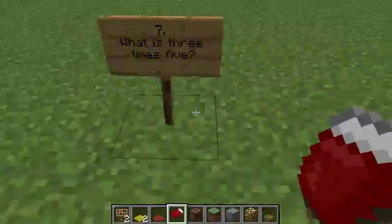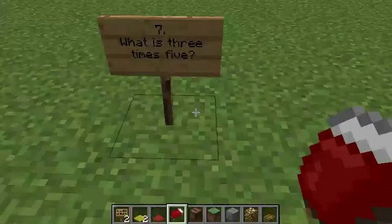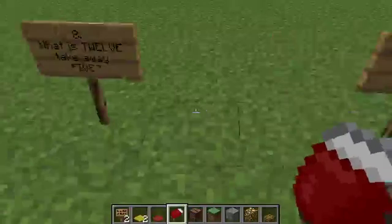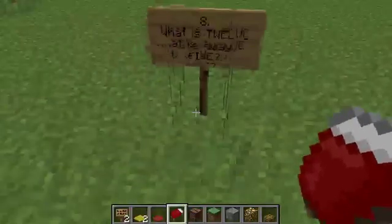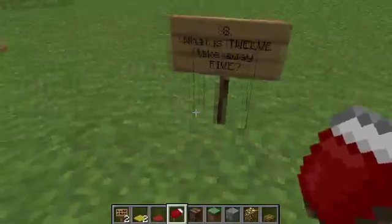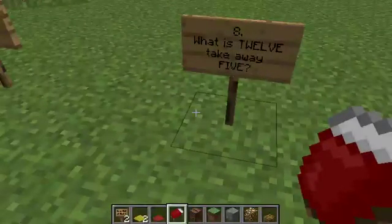Question seven: what is three times five? Question eight: what is twelve take away five?